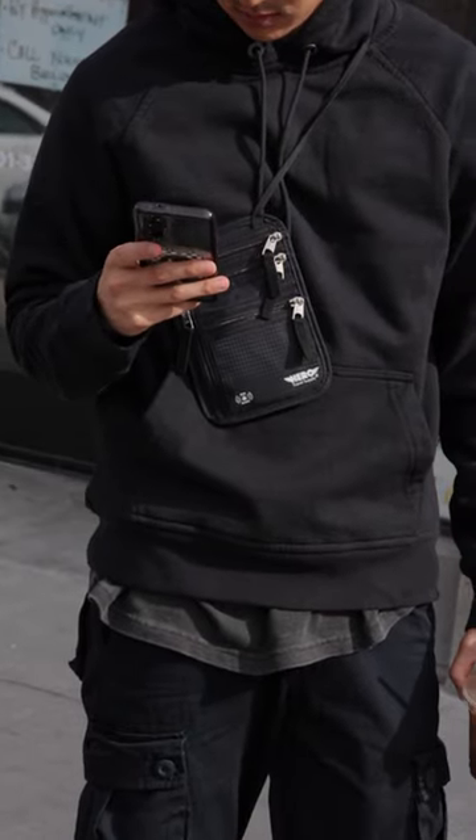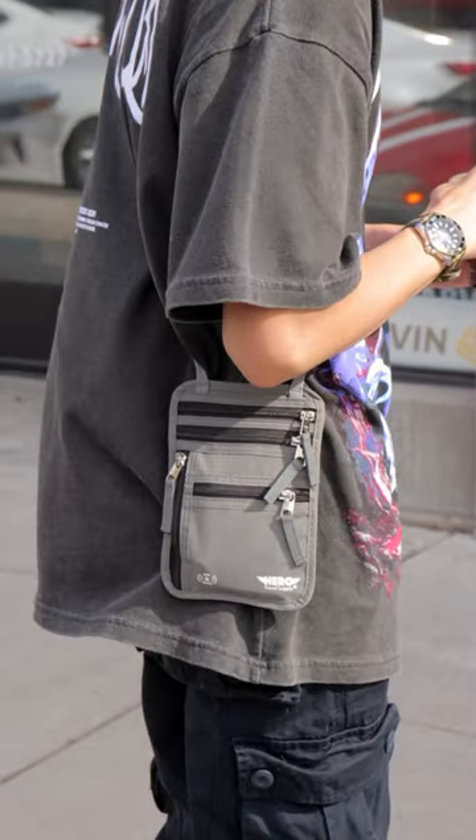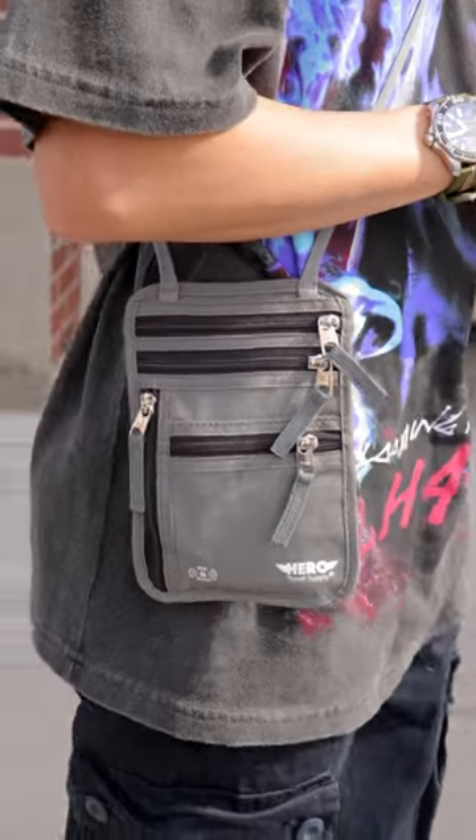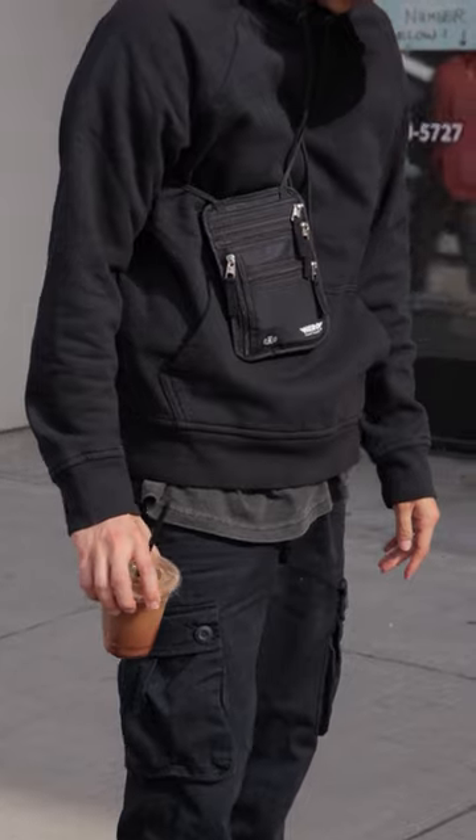This is the Hero Neck Wallet. This is a universal travel neck wallet that carries and conceals your belongings like passports, IDs, credit cards, money, tickets, phones, and more.